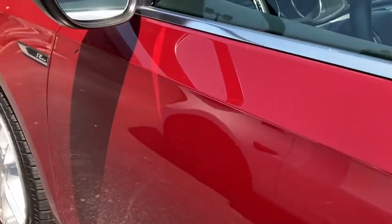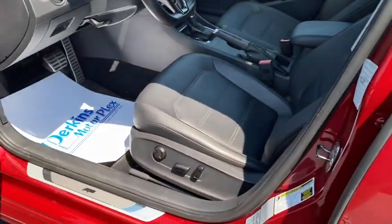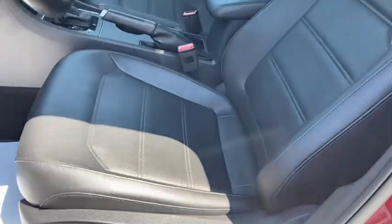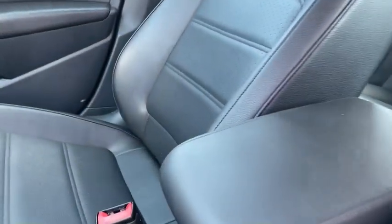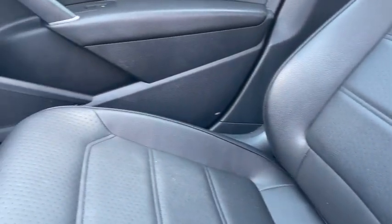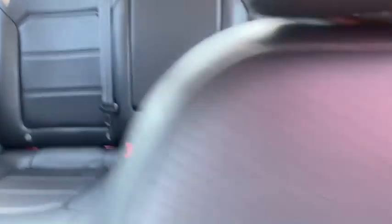Moving to the interior — the seats look like they've hardly even been sat in. They've really withstood all the driving it's had. The plastic is not scuffed up. It smells great — no smoke or odd odors, no perfume or air fresheners or anything like that. Just smells good. Seats are great.